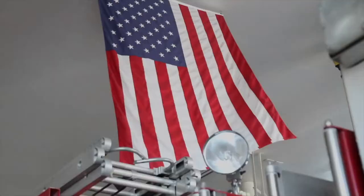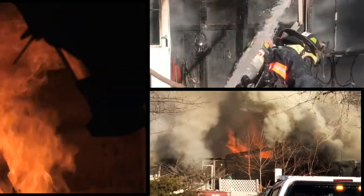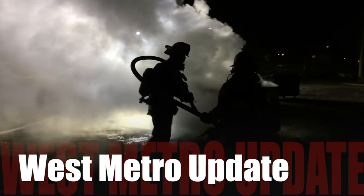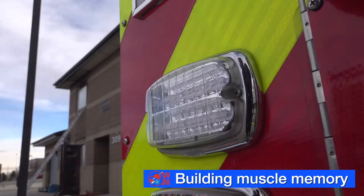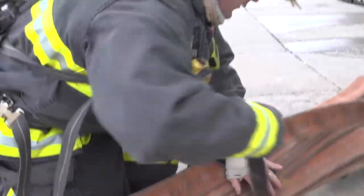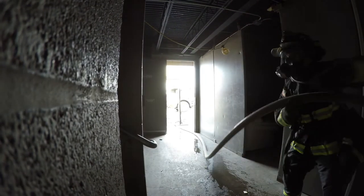Jeffcon 911, what is the address of the emergency? Engine 16 on scene, Alpha side north. Responding to a structure fire in a two-story home, firefighters can see smoke as they arrive on scene. The first priority is life safety, so they have to quickly force entry to find and extinguish the fire and search for possible victims inside.